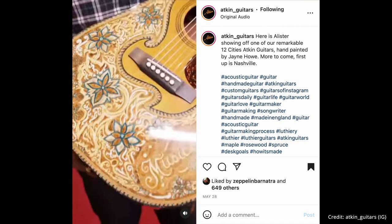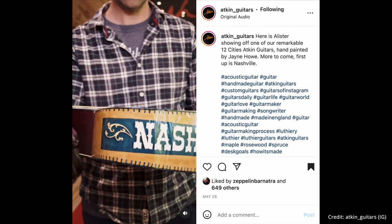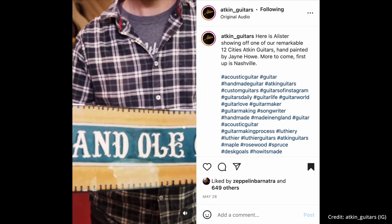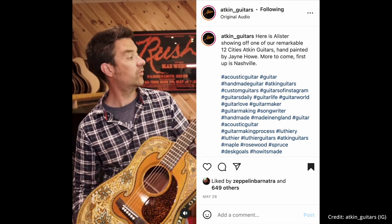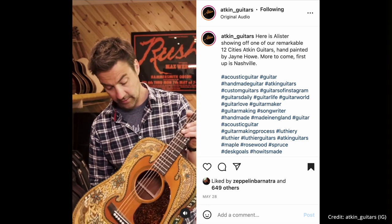Next up is another guitar from Atkins — this one is very limited. It's their 12 Cities guitar. Here's Alistair showing off number one of the 12 Cities project: 'This is Nashville. It's got this really cool style, all painted with acrylics. On the side it says Nashville, on the back you've got this zip with a hand-signed signature by Jane. We've got Grand Ole Opry on the side and Tennessee right here. The guitar is made from mahogany back and sides with a Sitka spruce top. The headstock says Nashville One — so this is a truly original guitar, there is only one of these in the world.' A very cool instrument.